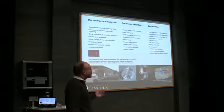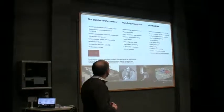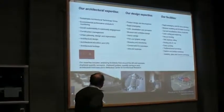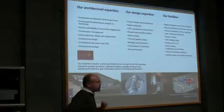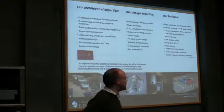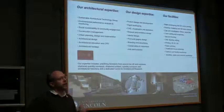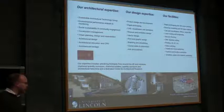In terms of our Faculty, we have a lot of expertise within design and architecture. We do a lot in terms of sustainable architecture design and technologies, urban planning, and low carbon calculation. We've got various design expertise which includes CAD, product design, product development, and product design management. And our facilities include rapid prototyping, 3D printing, laser cutting, and scanning. So we've got quite a broad range of expertise.